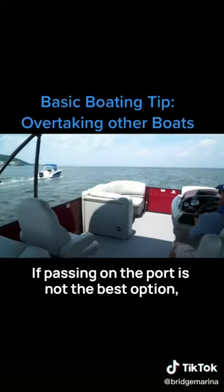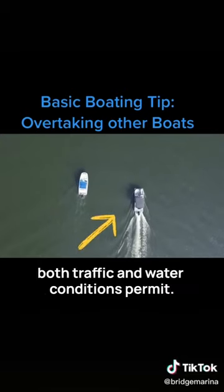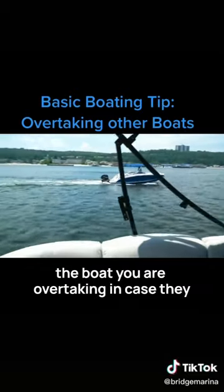If passing on the port is not the best option, you may pass on the starboard side, again if boat traffic and water conditions permit. You should always allow ample space to yield to the boat you're overtaking in case they change course.